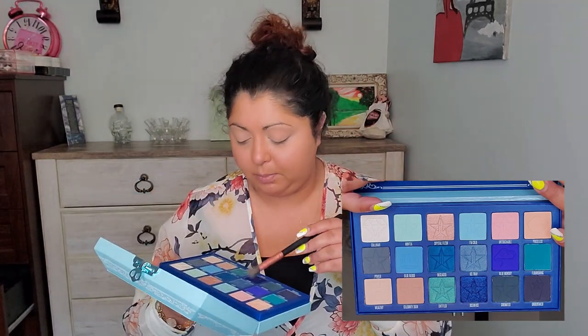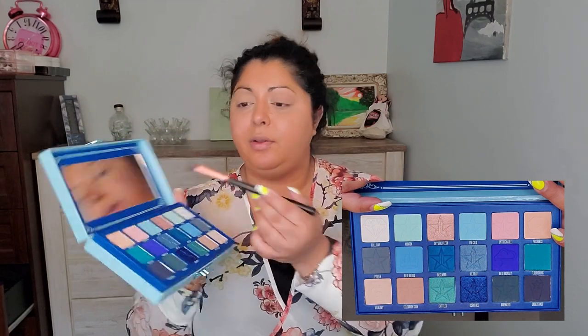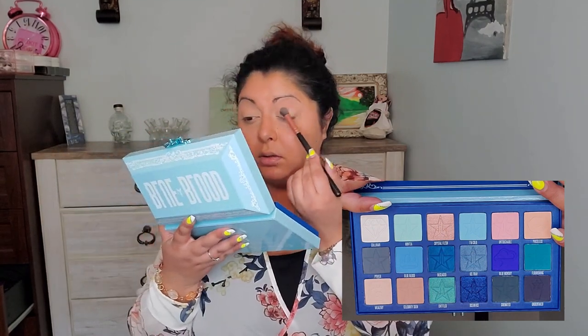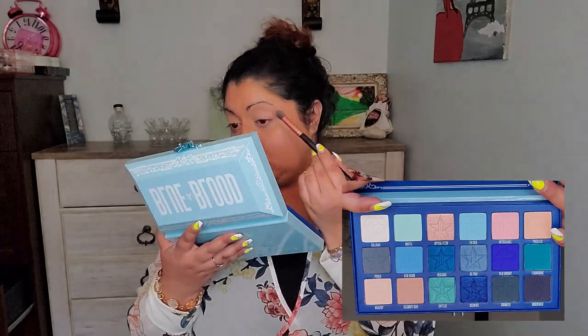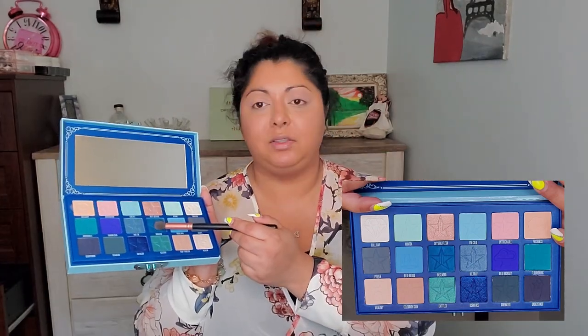I'm also going to put Untouchable right over here on my lid, and then I'm going to go with this shade Beast right here.